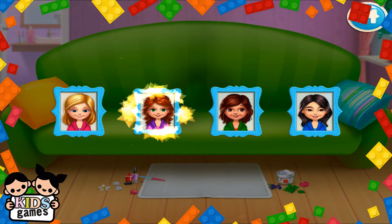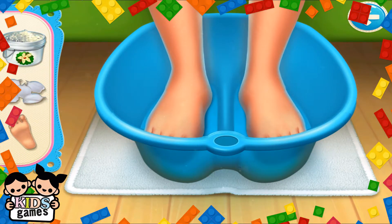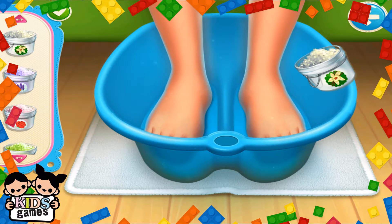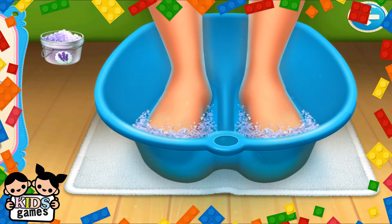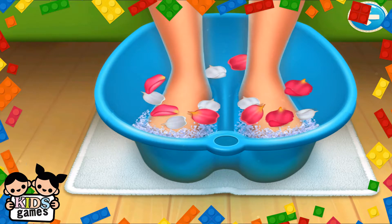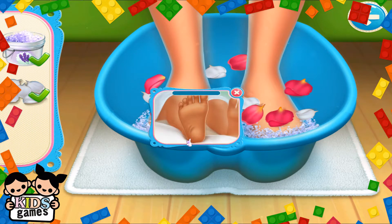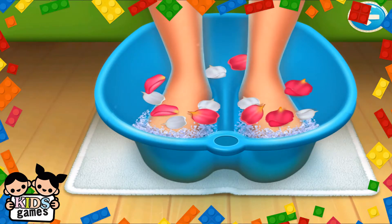Whose feet should we soak first? Let's pamper those toes. Oh, I like that. They all look pretty. Well done. That tickles. Now let's soak the feet and relax.